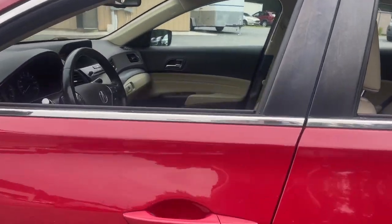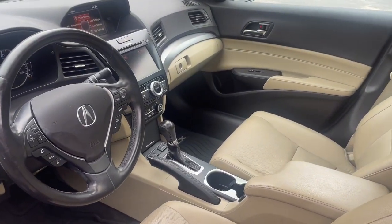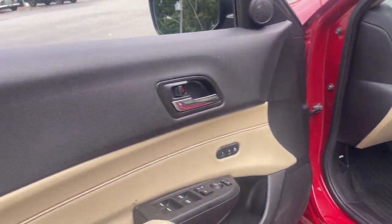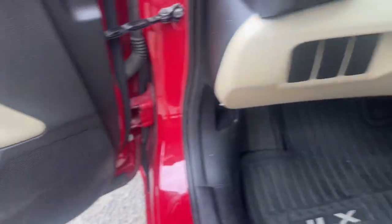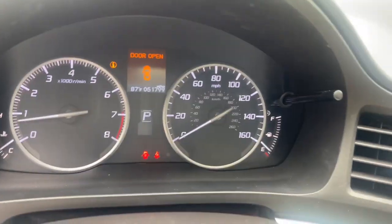The following are some of this vehicle's highlighted options: keyless entry, moonroof, satellite radio, premium sound system, power passenger seat, heated mirrors, backup camera, aluminum wheels, heated front seats, and alarm.